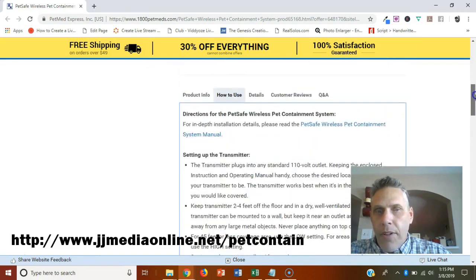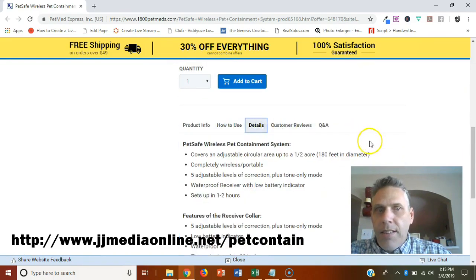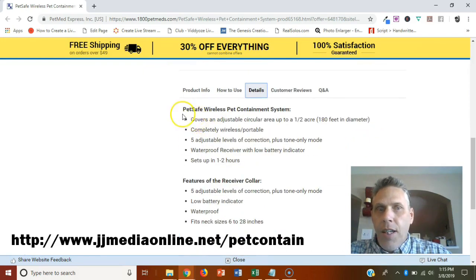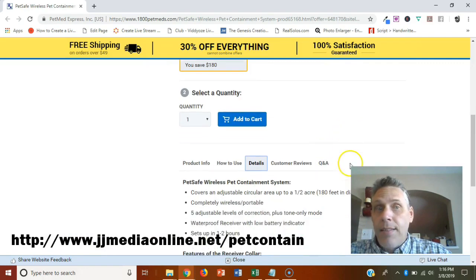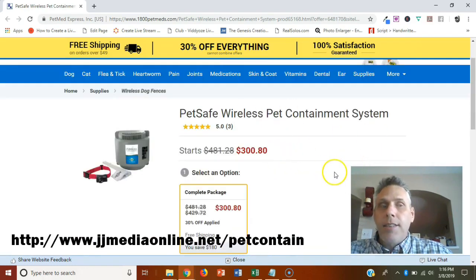Here are a few additional details. You can set the static correction level across different levels. The PetSafe wireless pet containment system covers an adjustable circular area — once again, up to half an acre. There are five adjustable levels, a waterproof receiver, and a low battery indicator. Setup only takes one to two hours.